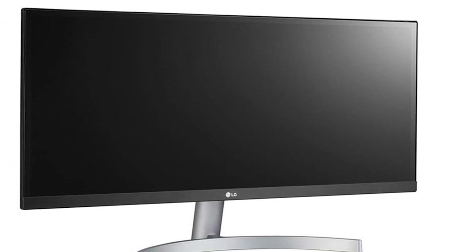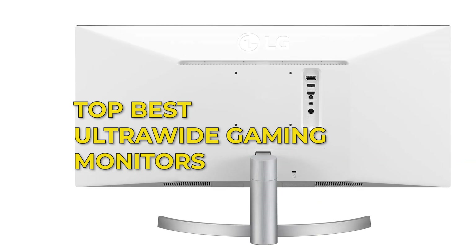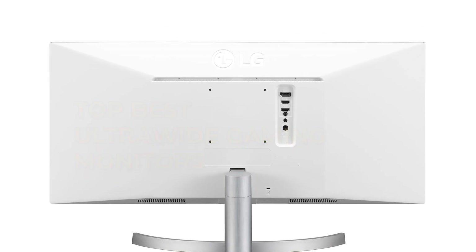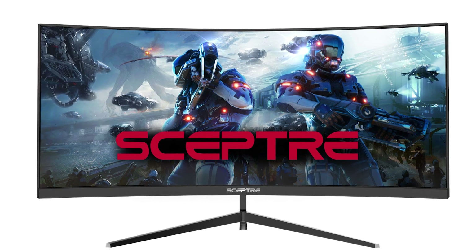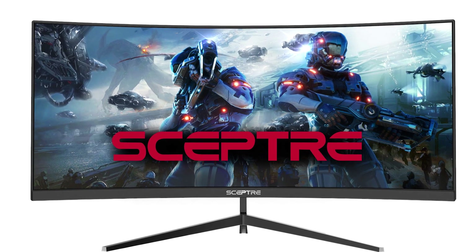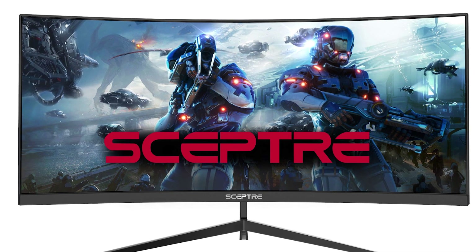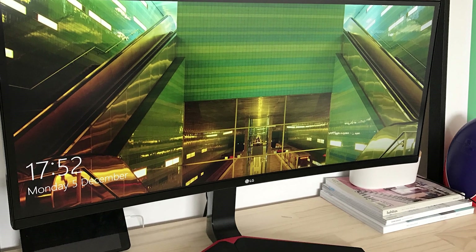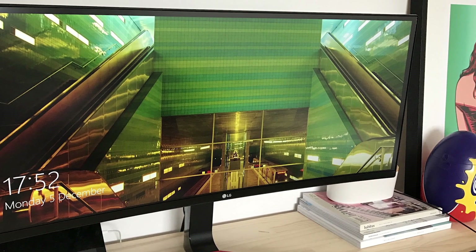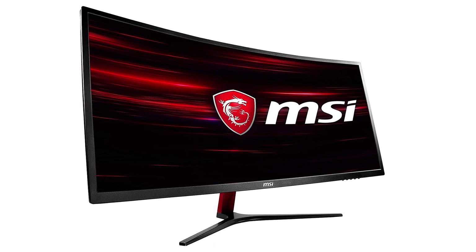Hey guys, in this video we're going to be checking out the top best ultrawide gaming monitors this year. I made this list based on my personal opinion and hours of research, and I've listed them based on quality, durability, price, and more. I've included options for every type of consumer, so if you're looking for the best value per dollar or the best product money can buy, we'll have the product for you. If you want more information and updated pricing on the products mentioned, be sure to check the links in the description down below.